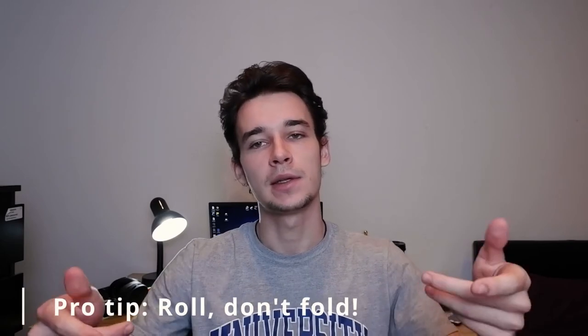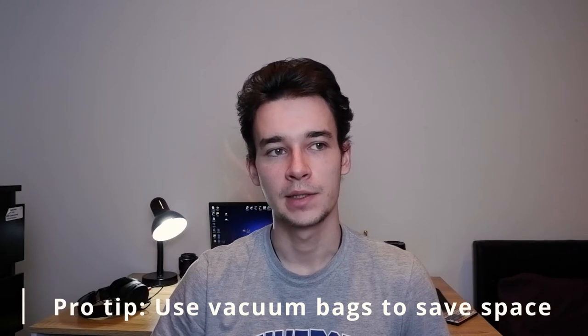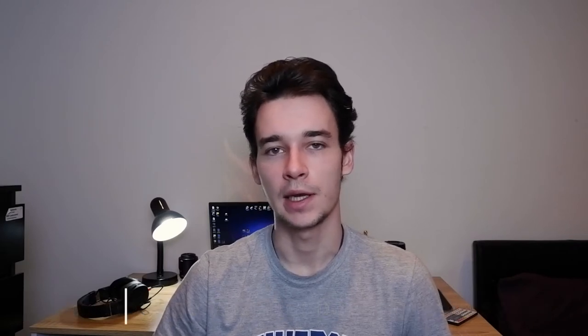My first pro tip when you pack clothes, especially t-shirts, is don't fold them but instead roll them up — this will save quite a bit of space in your baggage. My second pro tip is to get a few vacuum bags. You can find them on Amazon and they aren't expensive. Once you vacuum your clothes, you can save even 50% of space in your baggage. Definitely a 10 out of 10 tip.